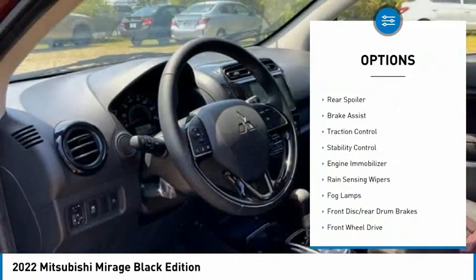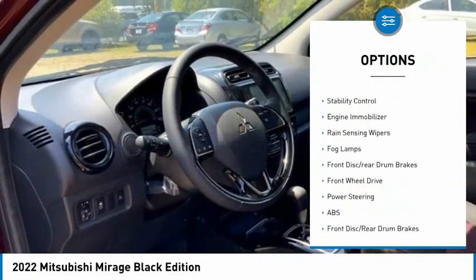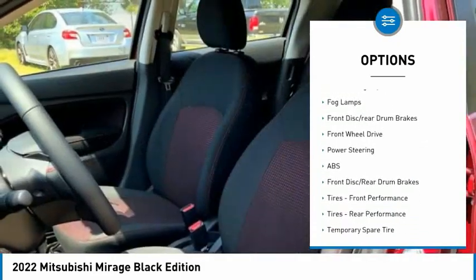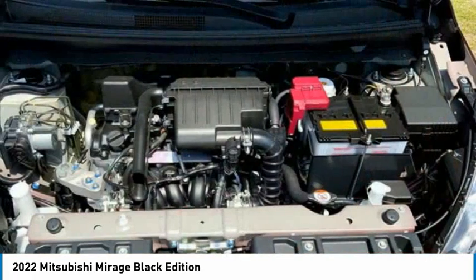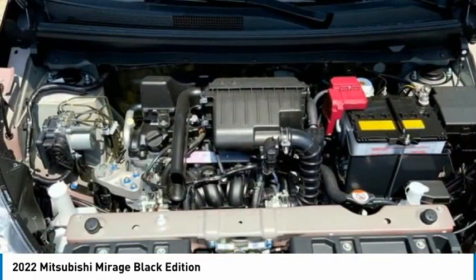Tire pressure monitor, aluminum wheels, rear spoiler, brake assist, traction control, stability control, engine immobilizer, rain-sensing wipers, fog lamps, front disc, rear drum brakes.